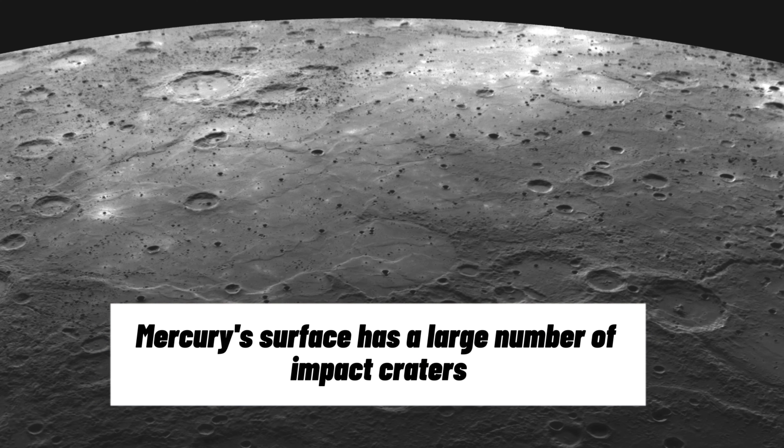Mercury's surface is also characterized by a large number of impact craters, similar to the Moon. This is due to the fact that the planet has no active volcanoes or tectonic activity, which means the surface has remained relatively unchanged for billions of years.